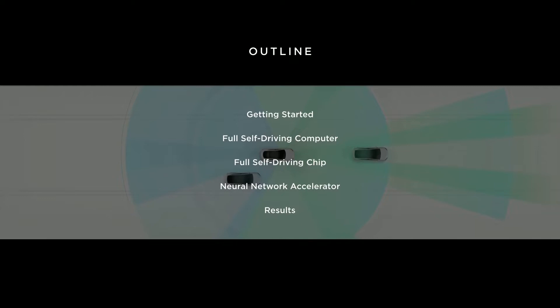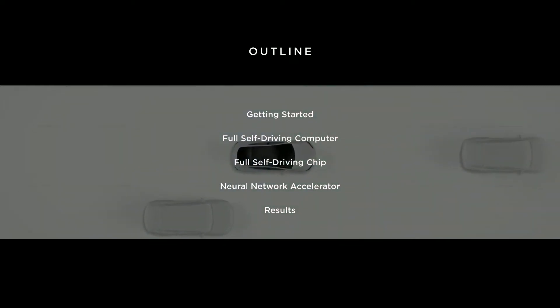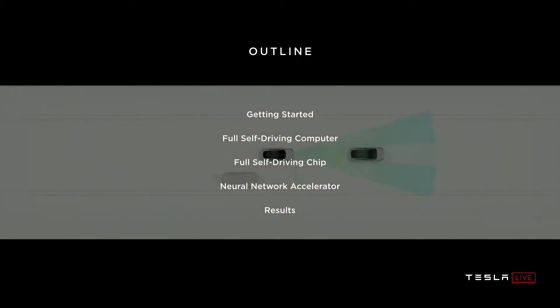I'll introduce you to the full self-driving computer and tell you a little bit about how it works. We'll dive into the chip itself and go through some of those details. I'll describe how the custom neural network accelerator that we designed works, and then I'll show you some results.